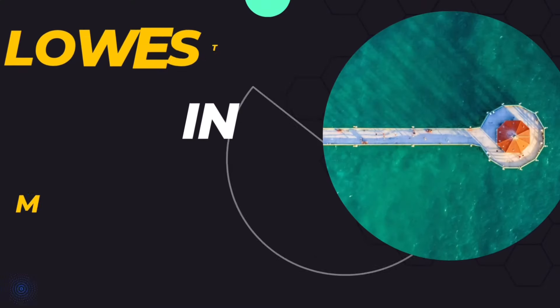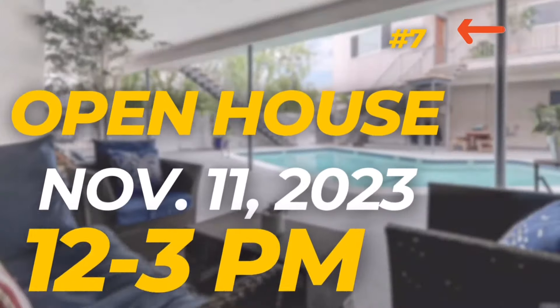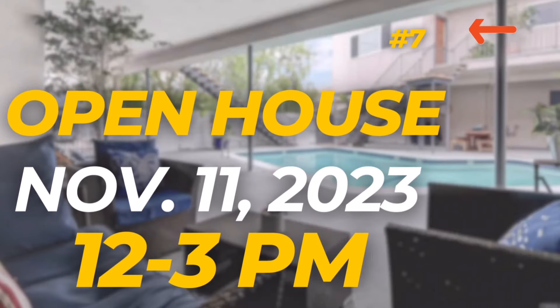Right now, that is the lowest price in Manhattan Beach by $726,000, and I'm going to be holding it open this Saturday from noon to 3 p.m. You should come by and check it out before it gets snapped up.